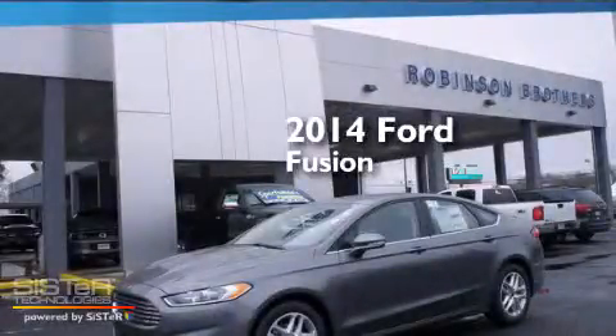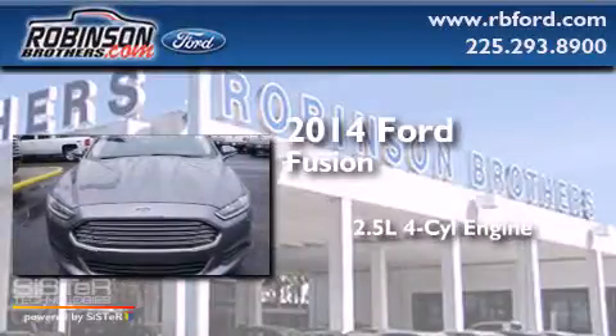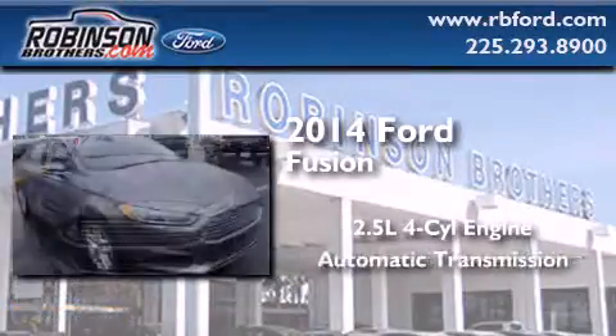This is a brand new 2014 Ford Fusion. It features a 2.5-liter four-cylinder engine and an automatic transmission.